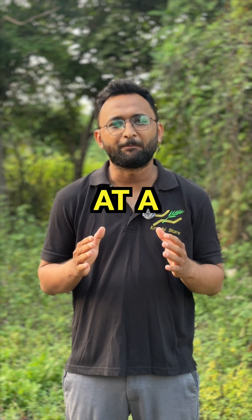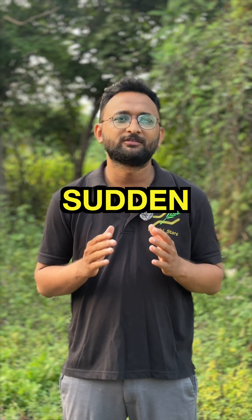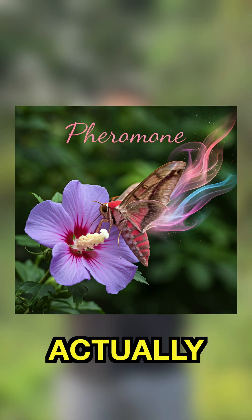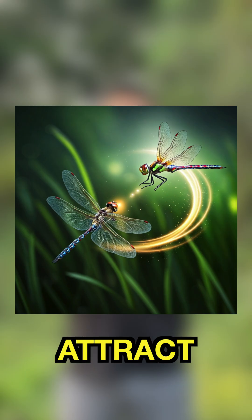These insects can reproduce at a massive speed, which is the root cause of the sudden attack. That is why stopping the reproduction is important. But can we actually stop that? Their females actually secrete a special scent to attract the males for mating. This special scent is called a pheromone.